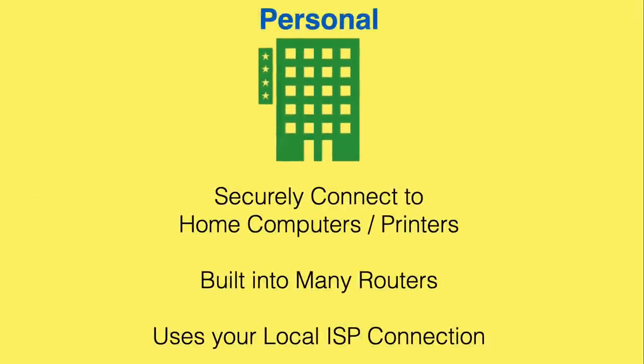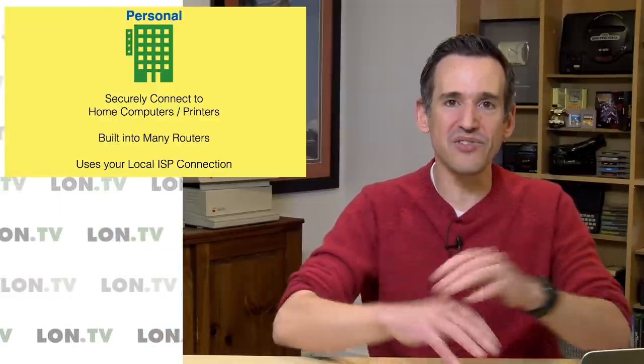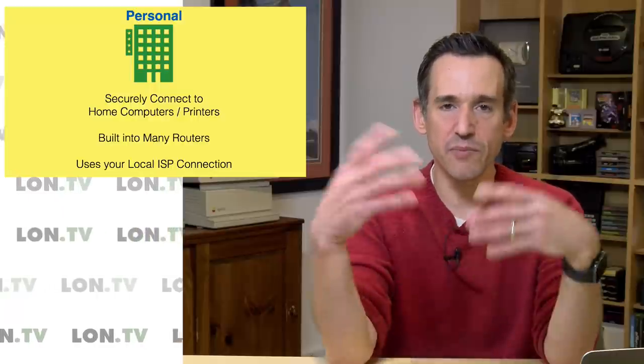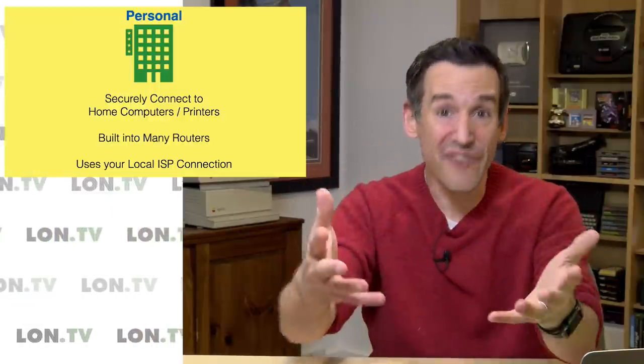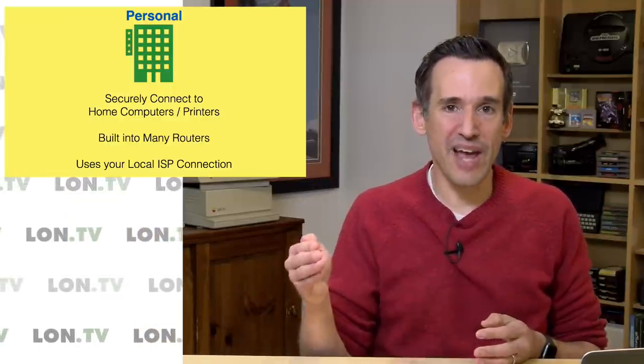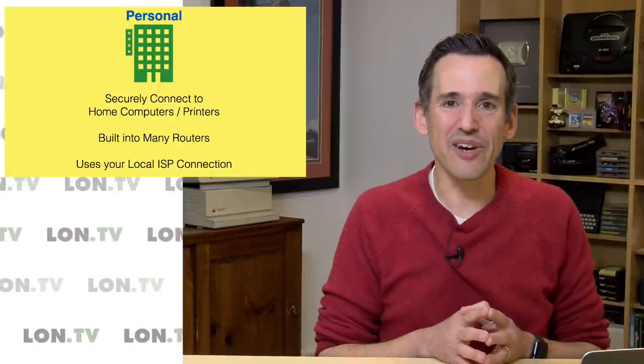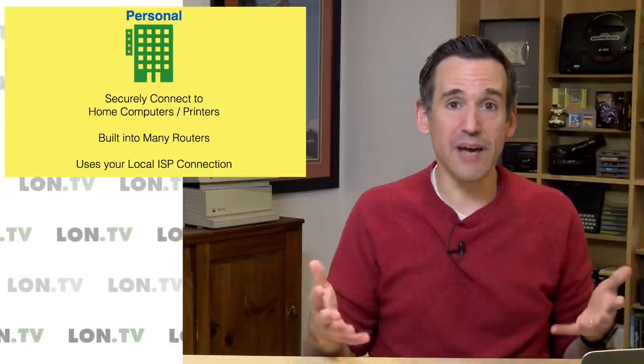Then we have the personal VPN. This is similar to the corporate example, except the server is running inside your home. For example, Jake, who works for me here on the channel, hasn't been able to come in due to social distancing requirements. But he can connect to my VPN server and get access to his computer on his desk — he can move files around the network, print stuff out, and has basically all the access he'd have sitting here, except he's not here. The only limitation is that my upstream bandwidth is only 12 megabits per second, so file transfers are very slow.